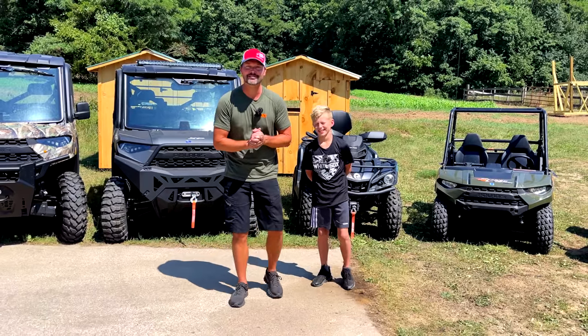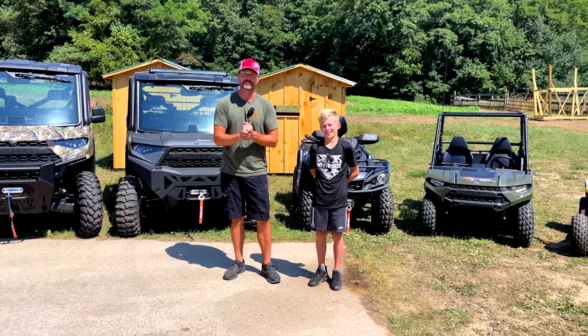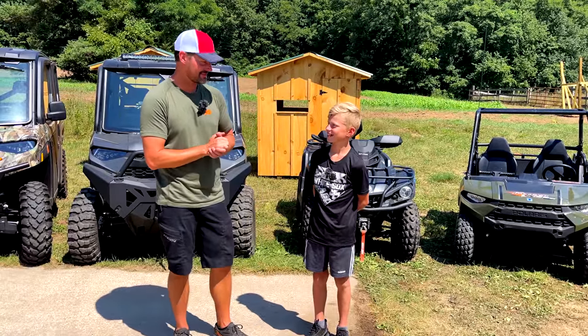Folks, how we doing? Welcome to Good Works Tractors. Today we are going to do an overview of the UTVs and ATVs — the stuff that we have here around the homestead. We have a special guest today, my son Luke here with us. He's going to run the show. So Luke, let's get it going.